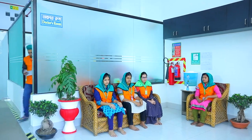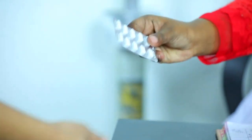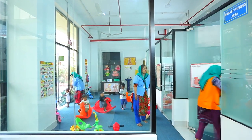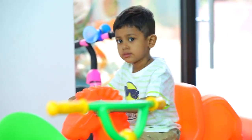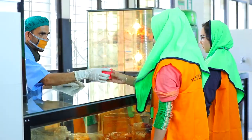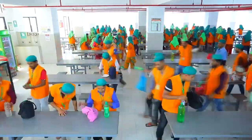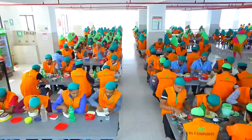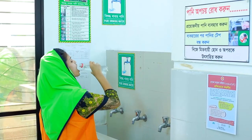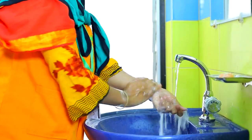The workforce is the backbone of RS Composite. They receive free healthcare and medicines. Keeping their children at the childcare service that RS provides, the workers can work ceaselessly. At lunch and tea breaks, workers enjoy an entire floor dedicated for their comfort. They are provided pure drinking water and hand washing stations with auto showers.